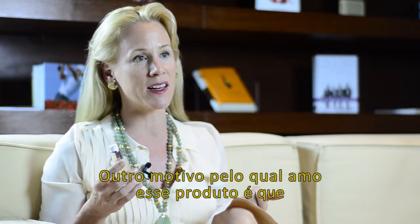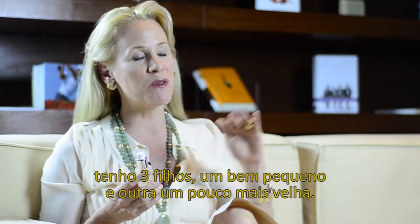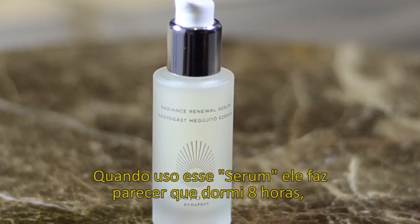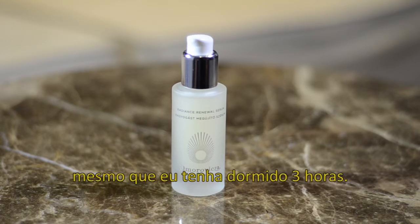Another reason I love this product is I have three children, a very young one and one that's a little bit older, and I typically get very little sleep. And there's something about using this serum which makes it look like I've had eight hours of sleep, even if I've only had three.